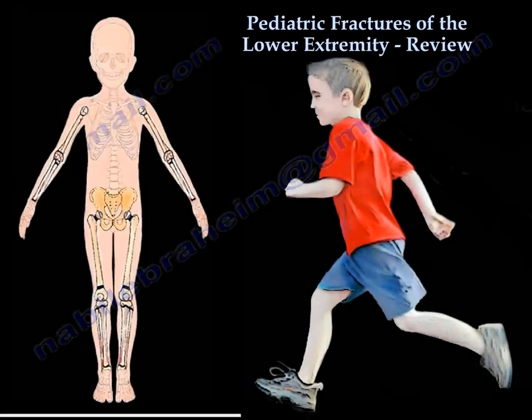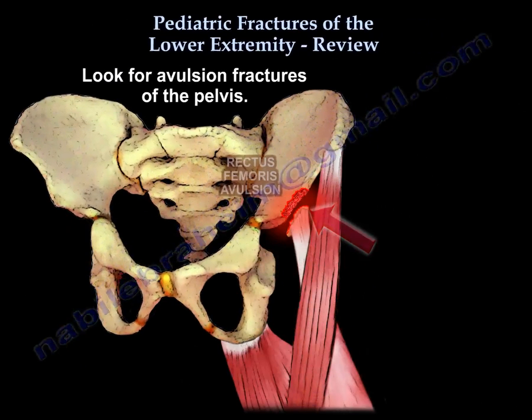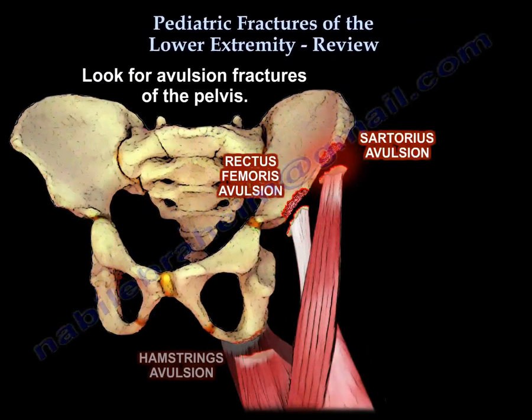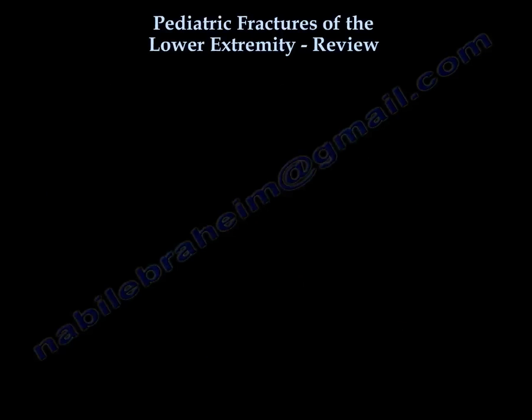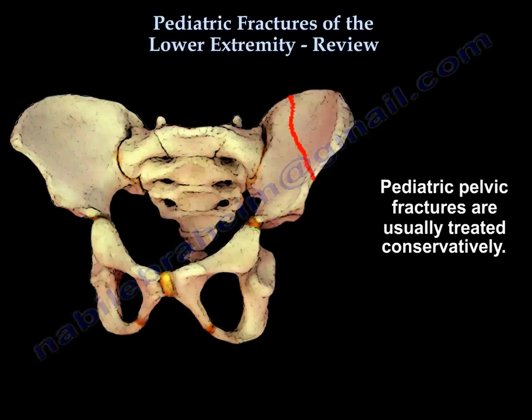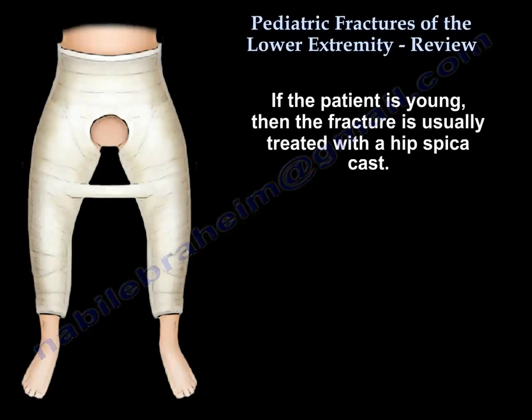This is a review of pediatric fractures of the lower extremity. Look for avulsion fractures of the pelvis. Pediatric pelvic fractures are usually treated conservatively. If they are young, they can be treated with a spica cast.